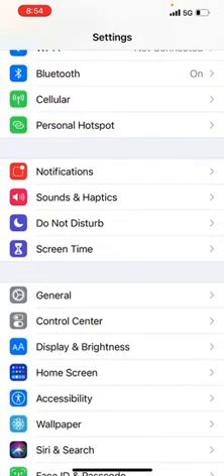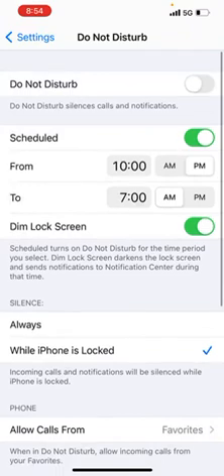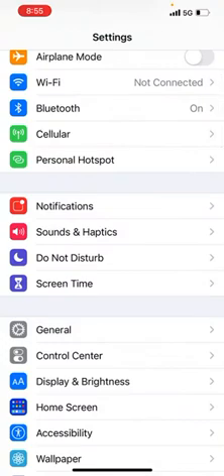The third setting: go into Do Not Disturb. You can see that my Do Not Disturb is scheduled, and within that there is a feature called Dim Lock Screen. Make sure this is turned off, because if it's on, your lock screen is darkened during that scheduled time — which is one more reason your iPhone 12 screen may be dimming automatically.